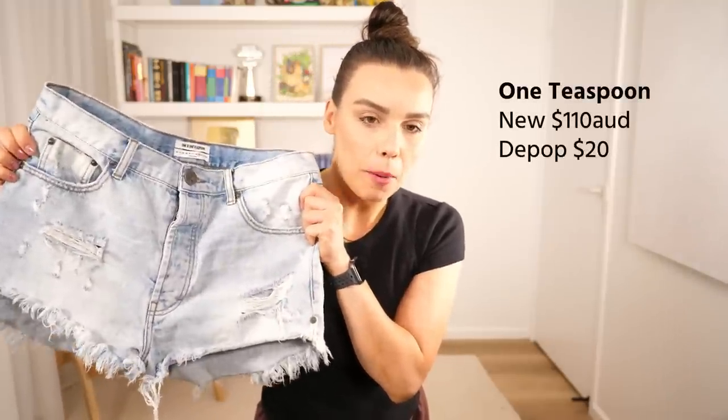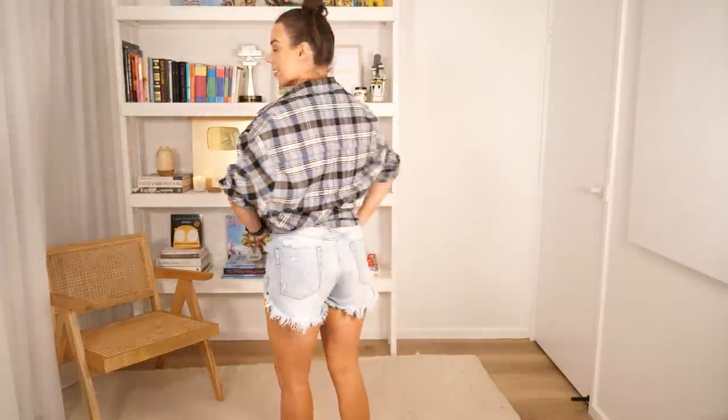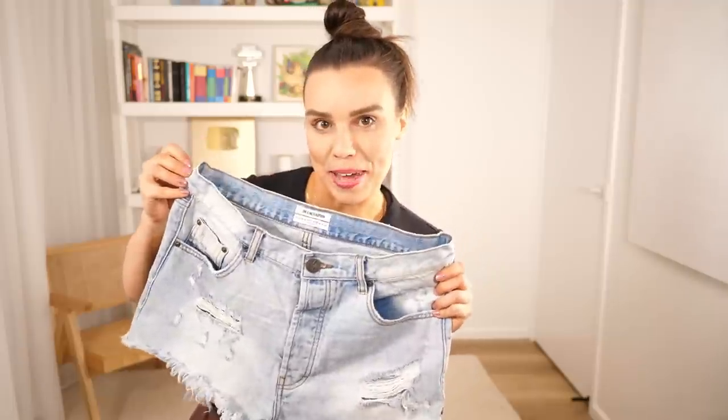Another denim Depop purchase were these shorts by One Teaspoon — just distressed, kind of surfy looking shorts. I remember when I was at school, around 14 or 15, these were such a cool thing to wear and everyone had them. I don't think I ever had a pair because they were too expensive. This felt very noughties to me and I was really excited to finally get a pair. I think they were $20 on Depop — really cute for going to the shops or the beach, and a nice throwback for me.